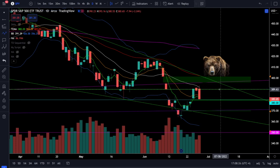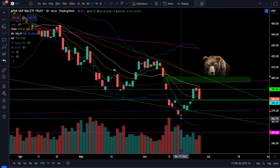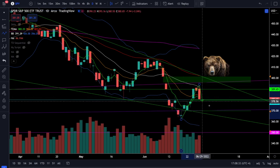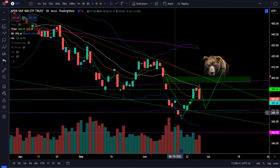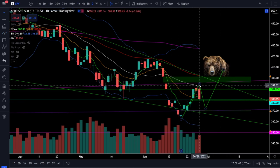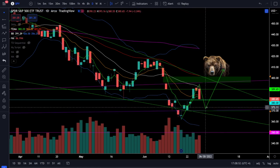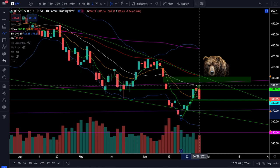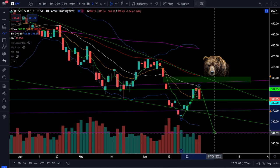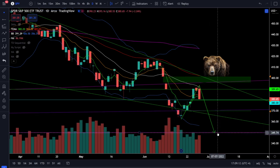Price action is getting a pullback from resistance. Anytime we get a pullback we want to see if we get a higher low and then price action taking out the previous high to signal the downtrend is ending. That is the only time I would be getting bullish. Until we see this exact price action scenario you need to remain bearish, because we're still in a downtrend. As long as we're in the downtrend we are going to continue forming lower highs before the next lower low, and we still have a valid price target at SPY 350.